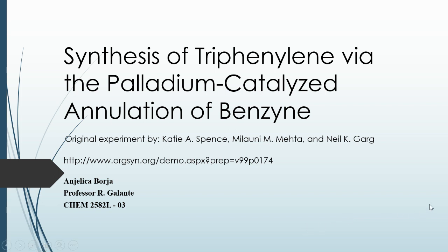Hi, my name is Angelica Borja. This is my midterm project on the synthesis of triphenylene via the palladium-catalyzed annulation of benzyne. The original experiment was by Katie A. Spence, Louni M. Mehta, and Neil K. Garg.